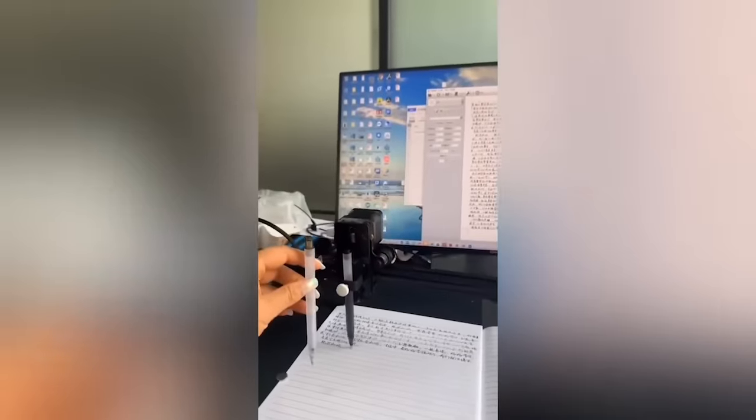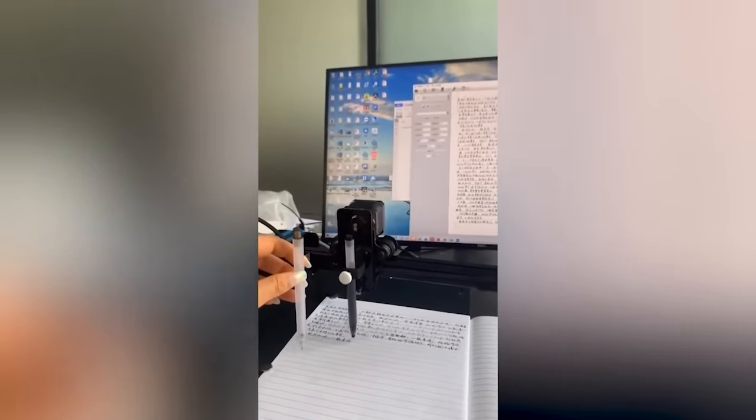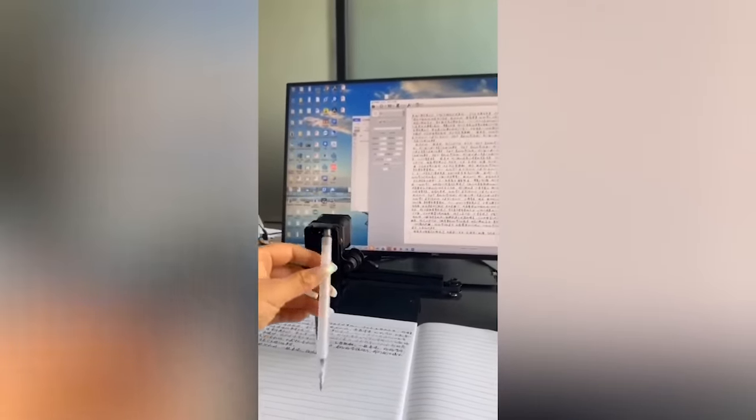Attention students! This robot will become your best friend when it writes all your notes in your handwriting.